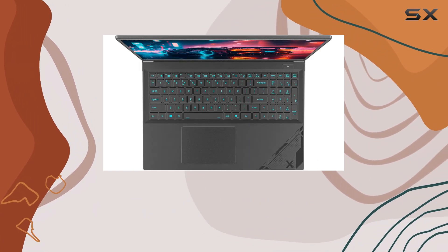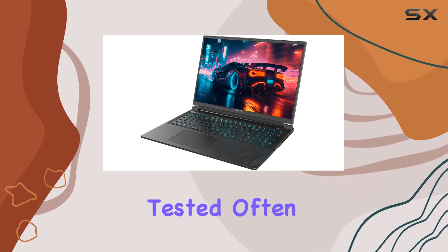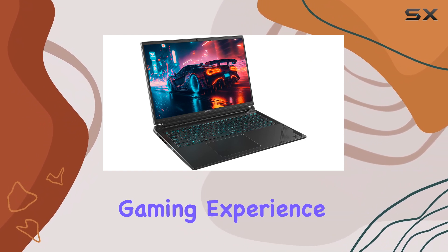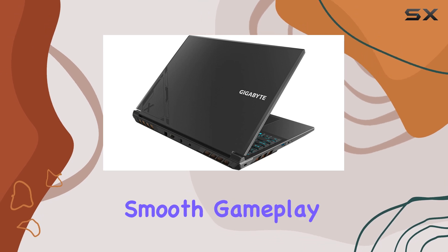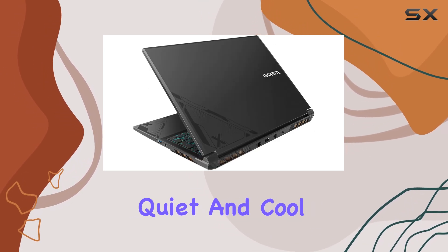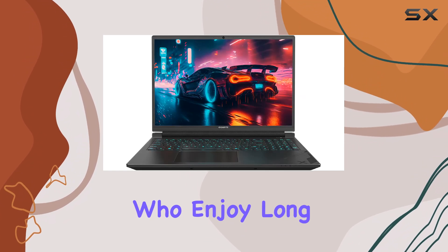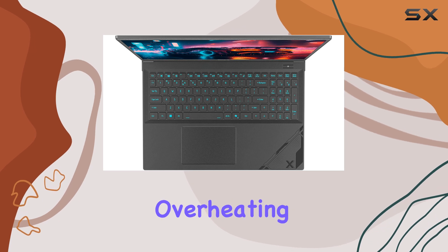What's truly impressive is how it competes with some of the more expensive models we've tested, often outperforming them in terms of frame rates and overall gaming experience. One of the key highlights of this laptop is its ability to maintain smooth gameplay while staying quiet and cool to the touch. This is a crucial factor for gamers who enjoy long sessions without the distraction of excessive fan noise or overheating issues.